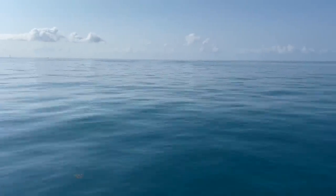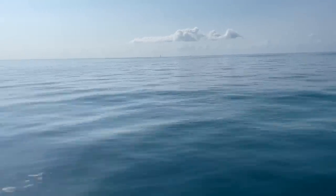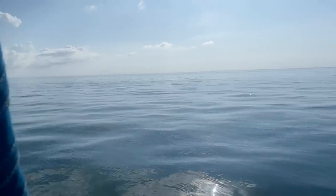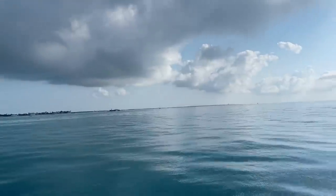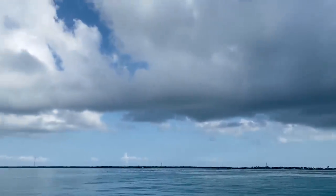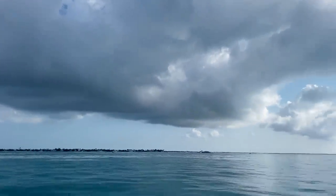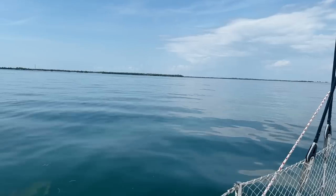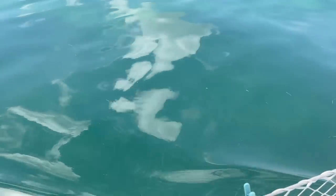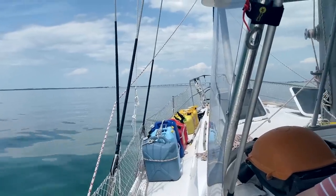We got this absolutely gorgeous, beautiful thing here, and then to contrast that on the left side, we got that. This is the first time we've been in water clear enough to see the bottom while sailing over it. It's pretty shallow as we approach Channel 5 bridge, but it's so cool.